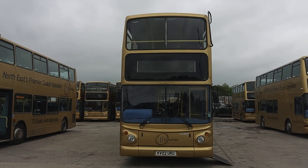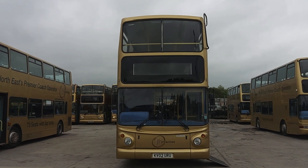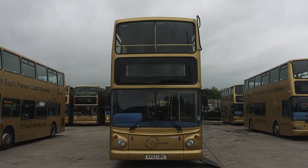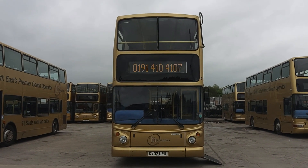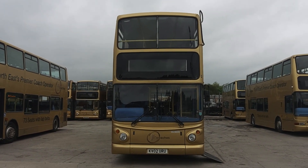Just to recap, this is one of a choice of three 2002 on an 02 Dennis Trident Alexander ALX 400, 65-seat PSVR compliant double deck buses.